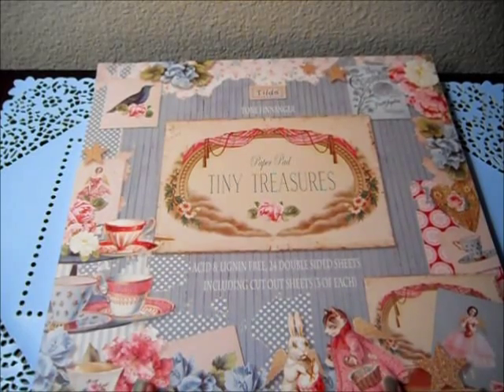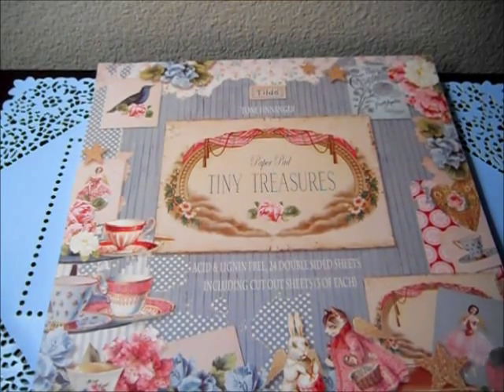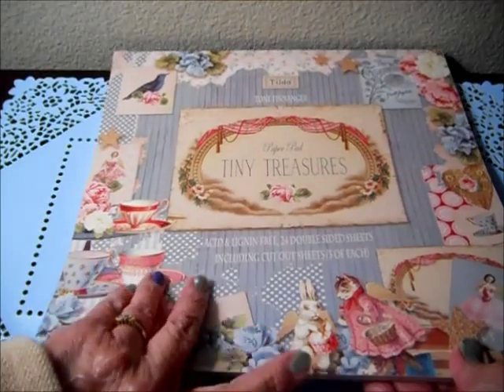But in one of the kits, she gives you your choice of paper pads and this happens to be one of them. I already have this. It is my true favorite. And if you've never used Tilda or bought Tilda before, let me just tell you,